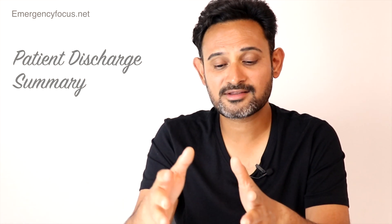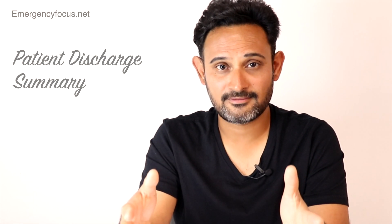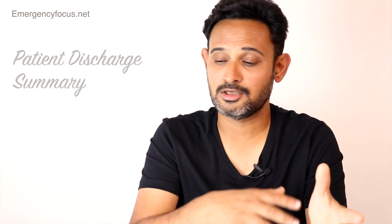Finally, the discharge summary — such a crucial piece of documentation. A medical discharge summary not only highlights in four or five lines what has happened inside the hospital, but also outlines what we expect the GP to do for continuity of care: various investigations, various referrals. It needs to be very precise and concise, but at the same time very comprehensive.